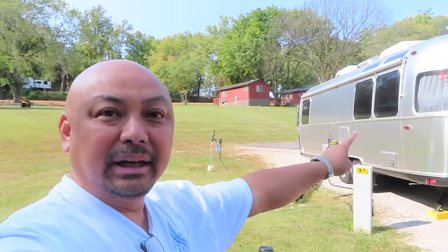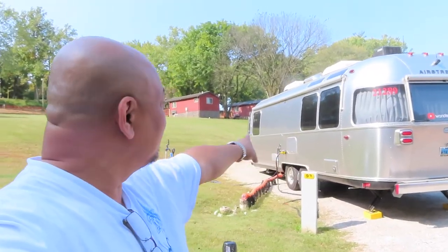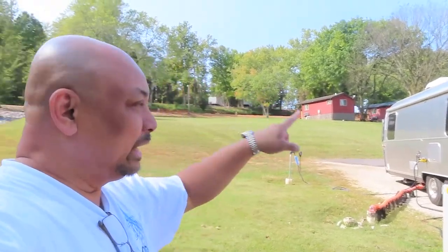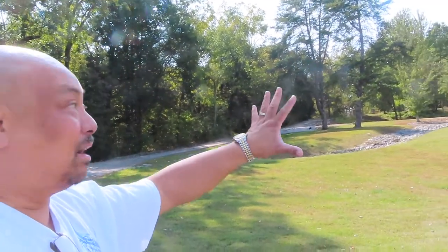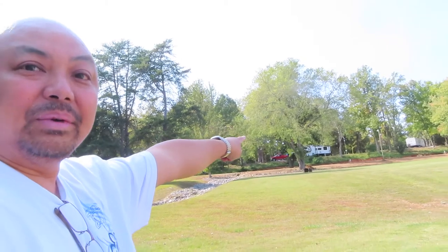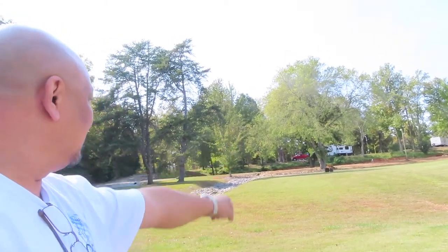We are at Horse Cave KOA, site number 93. It's at the end, and what I like about this particular site is our windows face the maintenance side — this is essentially my view for the next couple of nights. It's really nice. They do have a WiFi tower up there, however the WiFi signal is absolutely horrible. There is no usable WiFi here, at least not on this side of the park.